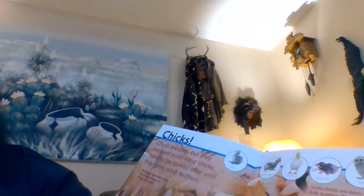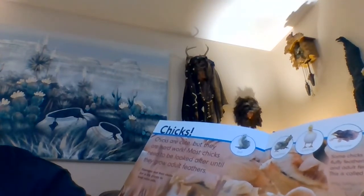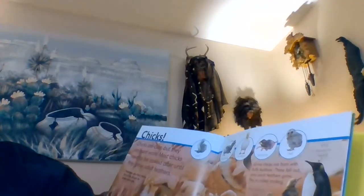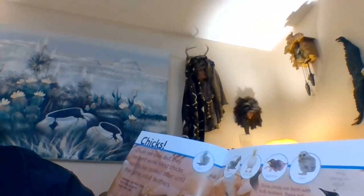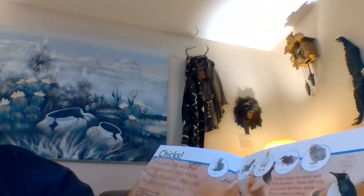Chicks are cute but they are hard work. Most chicks need to be looked after until they grow adult feathers. Flamingos and their chicks live in big groups to keep extra safe. Some chicks are born with fluffy feathers — these fall out and adult feathers grow. This is called molting. Baby birds have to learn fast. When their wing feathers have grown, chicks in high nests jump out and must figure out how to fly very quickly, or else bump.